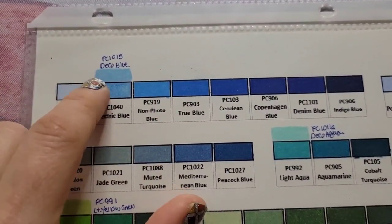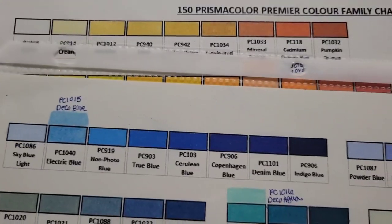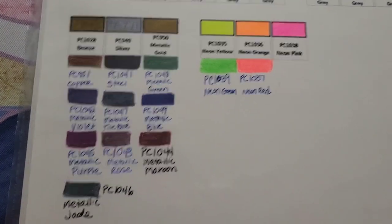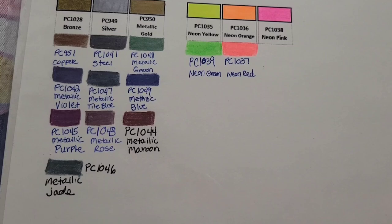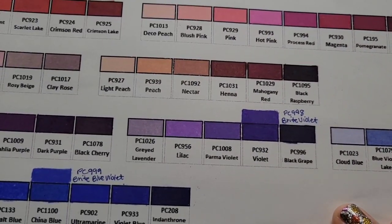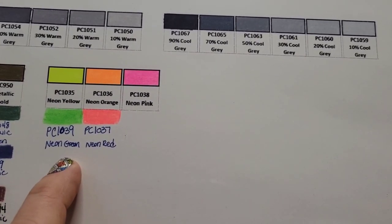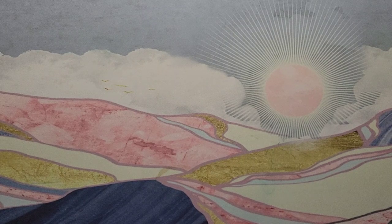Deco Blue — everyone's favorite, everyone's crazy for this Deco Blue. Deco Aqua. And I've got all the metallics: Copper, Steel, Metallic Green, Metallic Violet, Metallic Tile Blue, Metallic Blue, Metallic Purple, Metallic Rose, Metallic Maroon, and Metallic Jade. I kind of get why some of these colors have been discontinued — it's not really a big shocker — but it's nice to have them. And then Neon Green and Neon Red, those are discontinued as well.